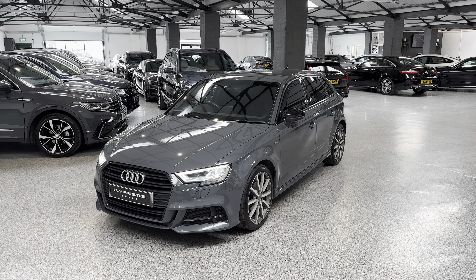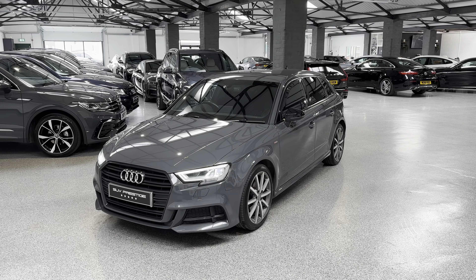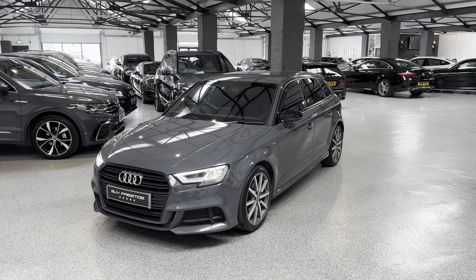Hello and welcome to SUV Prestige. My name's Harry. I'm just going to show you around this Audi A3 Sportback Black Edition. It's a 1.6 TDI, automatic, great on fuel.